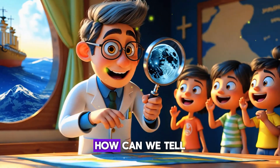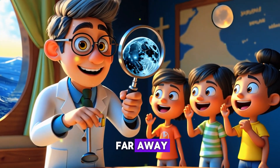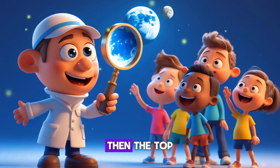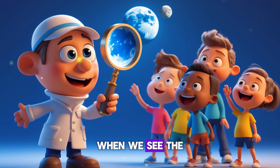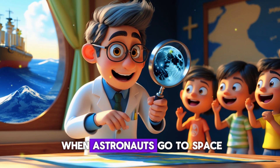How can we tell that Earth is round? When a ship sails far away, the bottom disappears first, then the top. When we see the moon during a lunar eclipse, Earth's shadow is curved.